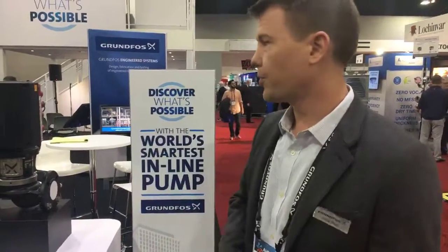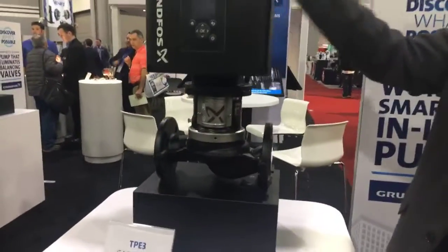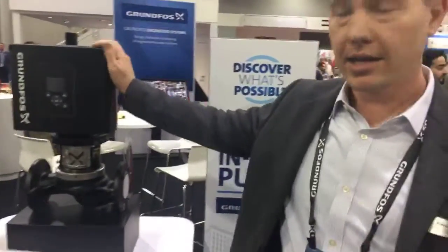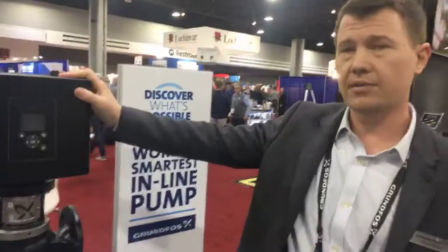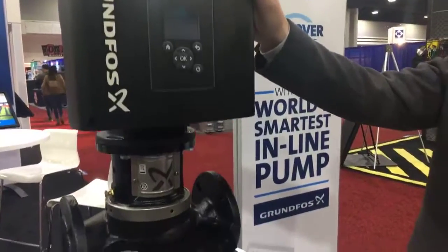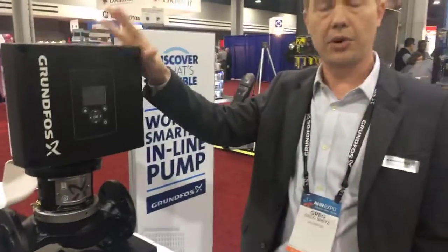We've got a lot of new technology here in the booth. If you walk around, you'll see we have a lot of products like this — our new TPE3 product. Everything in this booth has integrated variable speed drives. What you're looking at here is the new TPE3, which is an ECM motor. It actually gives us all the great functionality we have in our Magnet 3 products, all the way up to higher flow rates and pressures, and also in three-phase, with a three-phase motor.